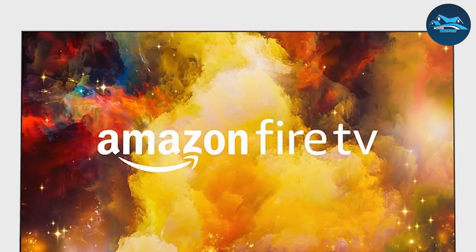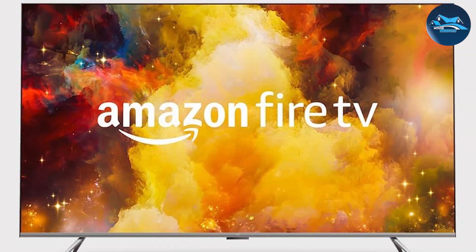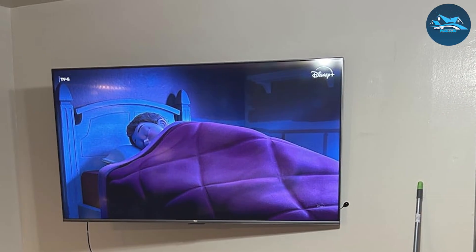Durability is another strong suit of the Amazon Fire TV Omni Series. Built with high-quality materials, this TV is designed to last, ensuring that you get your money's worth for years to come. Plus, with regular software updates from Amazon, your TV will stay up to date with the latest features and improvements.